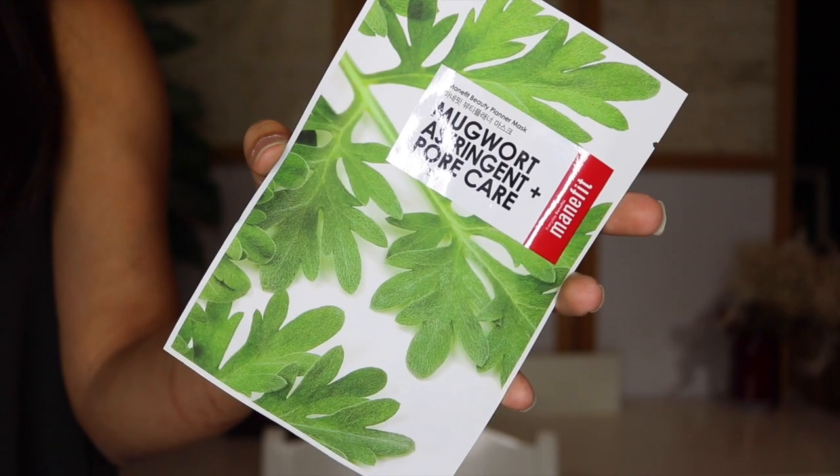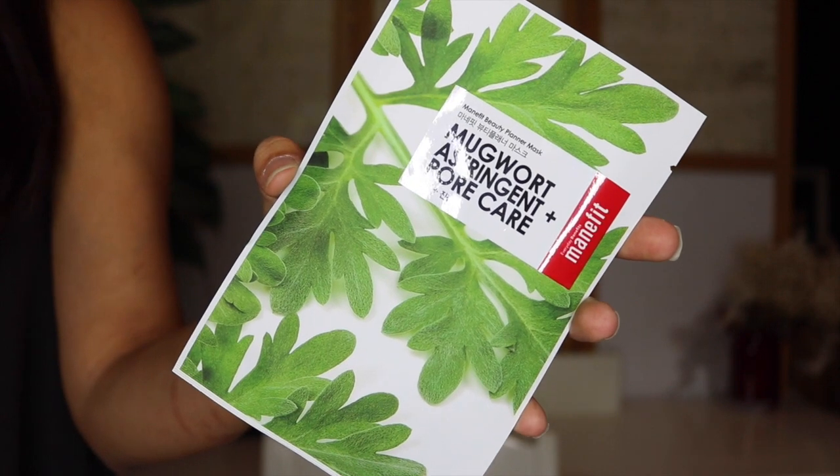We have another one — exciting! This is the Mugwort Astringent and Pore Care Mask. I can't say I've ever heard of the word Mugwort, and I can't say that's the cutest name in the world, but awesome. I'm sure Mugwort is some sort of plant or essence or extract that is really good for your skin. Apparently this mask makes the skin clear, helping with skin astringent and pore care. I'm excited to try this brand too. The packaging is really cute, really chic and modern.